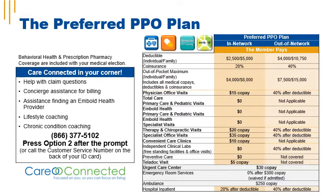The preferred PPO plan has an individual deductible of $2,500 and a family deductible of $5,000. Coinsurance is 20%. The out-of-pocket maximum for an individual is $4,000 and the family out-of-pocket maximum is $8,000. Physician office visits have a $15 copay, therapy and chiropractic visits have a $20 copay, specialist office visits have a $35 copay, convenient care clinics have a $10 copay, Teladoc visits have a $5 copay, and urgent care center visits have a $30 copay. If you visit the ER, it's a $300 copay, but that's waived if you're admitted.